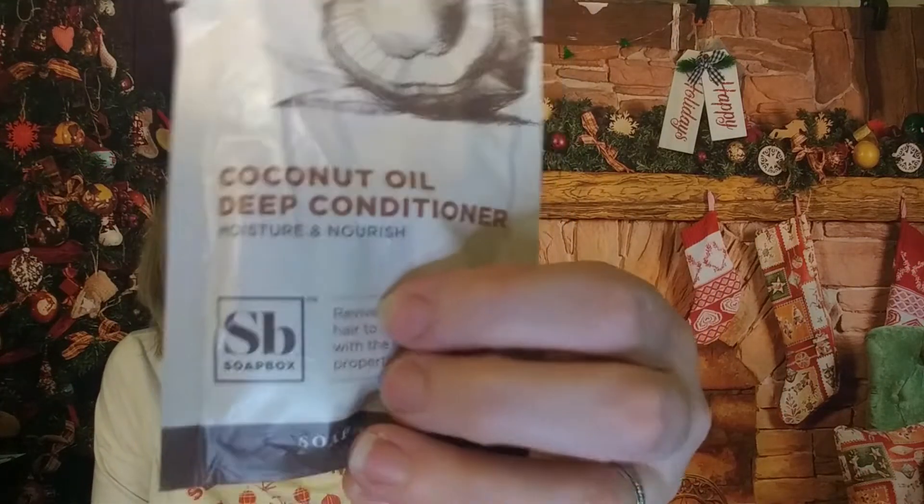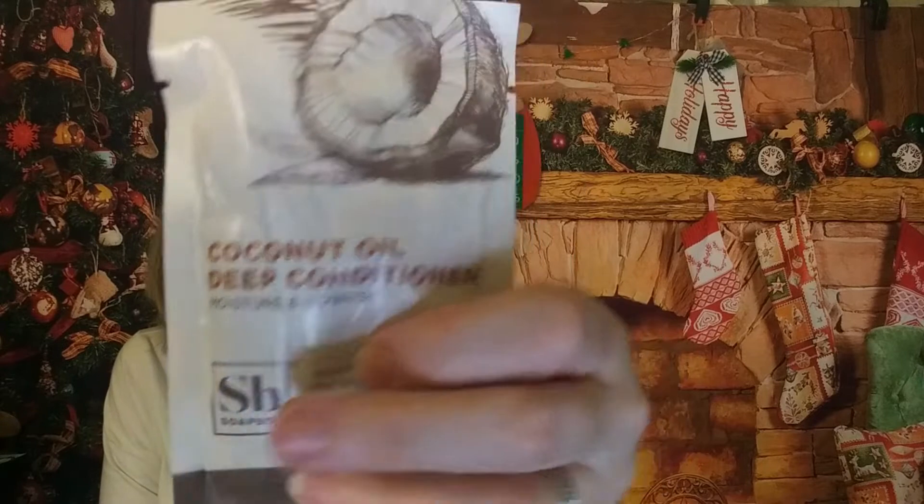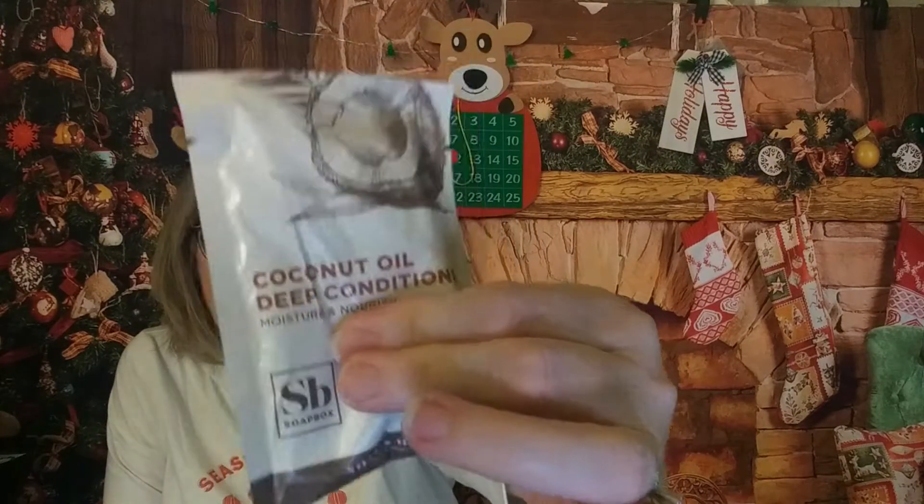The other three things I got were all free samples. I got this coconut oil deep conditioner by Soapbox — I'm always down for trying a new deep conditioner or hair mask type of thing. You can pick up to three free samples; they ask that you stay with three and I try to stick with that.